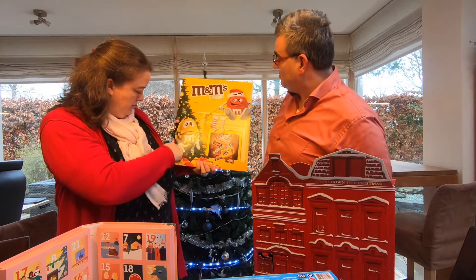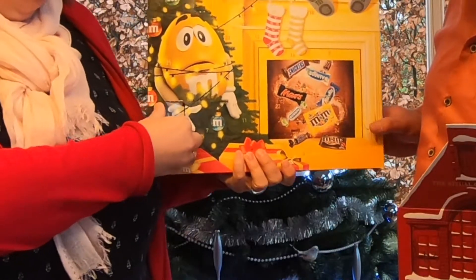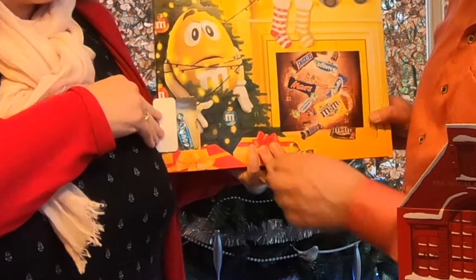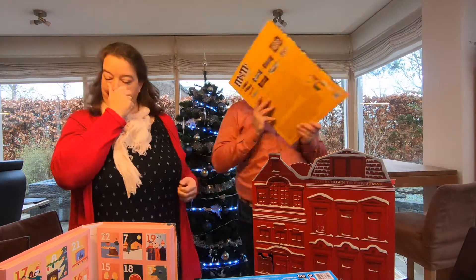We got a medium-sized Snickers bar and a small Snickers bar. Bounty — I know you have a Bounty. Shall I put them here?